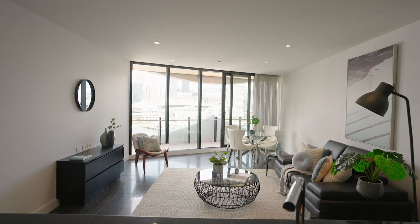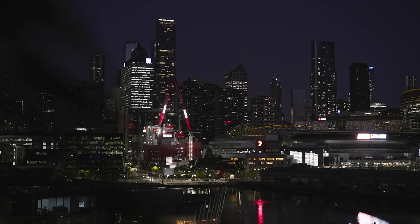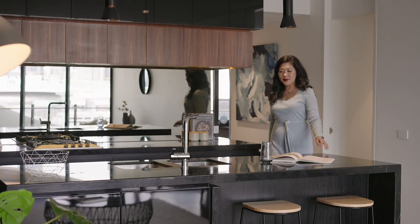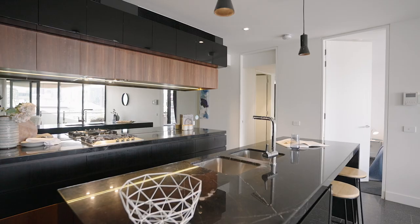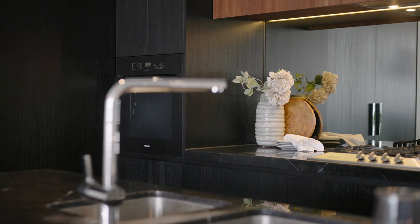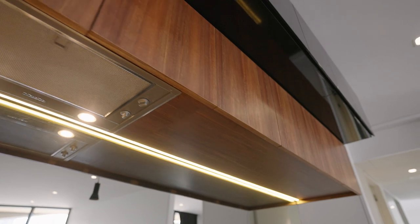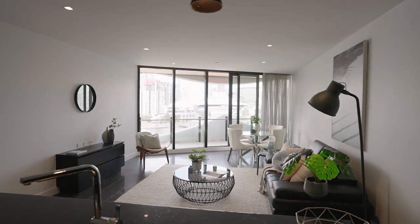This east-facing home promises plenty of natural light during the day and stunning city skylights at night. What I love about this apartment is the well-appointed kitchen with black marble benchtops and Miele appliances. Remarkably spacious, it provides plenty of storage and workspace — a rarity in apartment living.